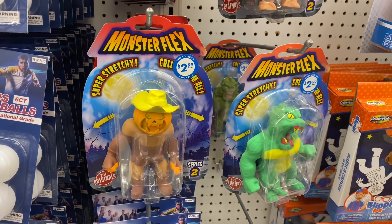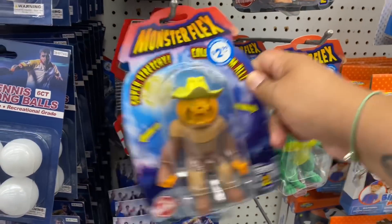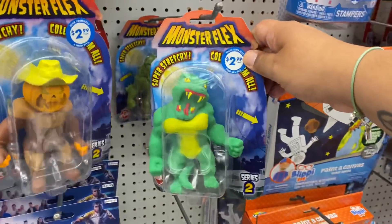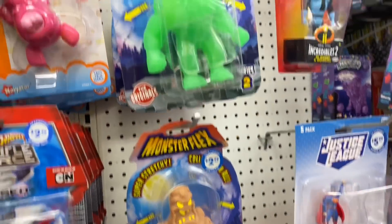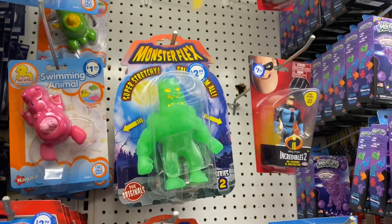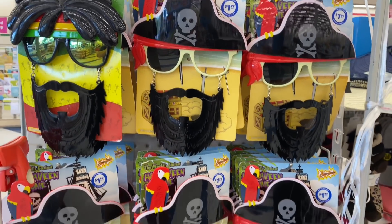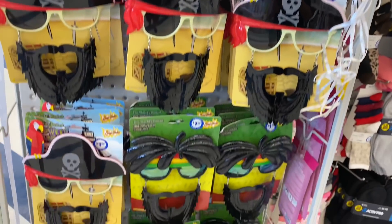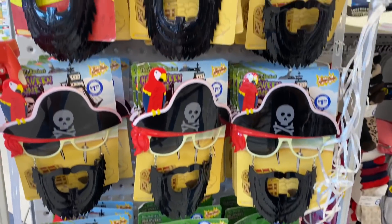I'm noticing some new toys — they also have the super stretchy Monster Flex figures and a few more. Snatch them up at the 99. For $1.99, they have these cool little masks for the kiddos. Pretty cool, check them out here at the 99.